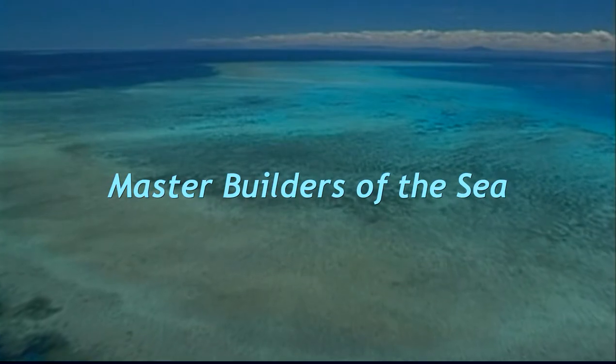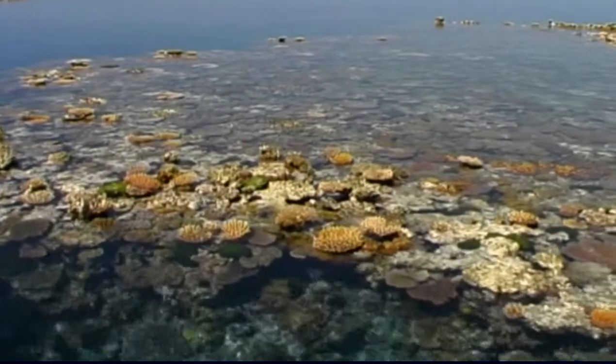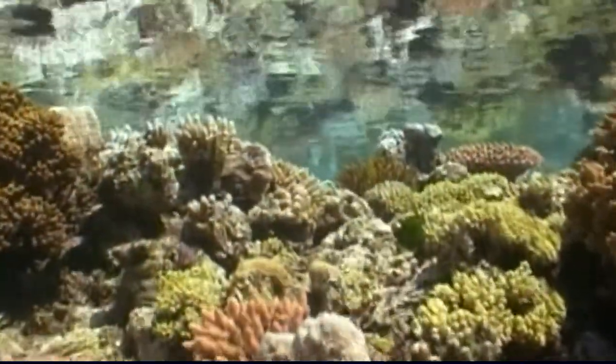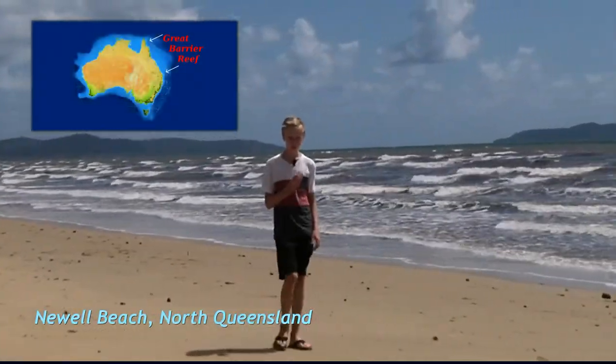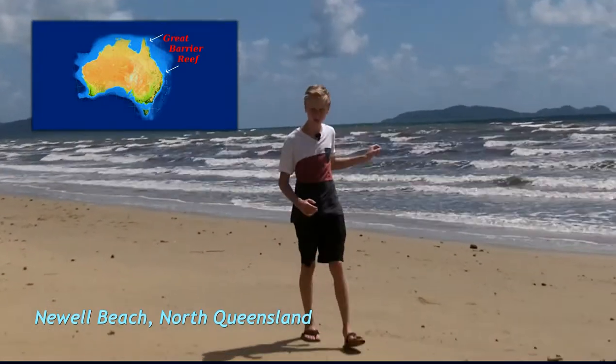The Great Barrier Reef. Beneath the blue waters of tropical Queensland lies the Great Barrier Reef, the biggest single structure on earth made by living organisms. It is so big, it is even visible from space. The Great Barrier Reef is made of coral and it stretches along the northern east coast of Australia for 2600 kilometers.